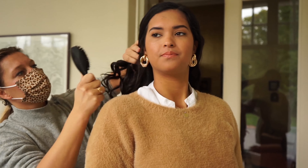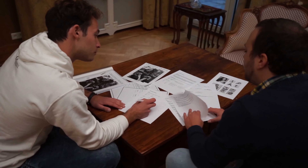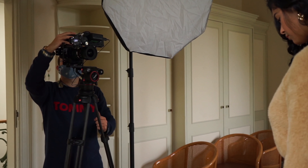Hi and welcome back to the first behind-the-scenes look of 2021. This video covers our first campaign with the amazing team of Creative Office. This campaign included a complete strategy for photo and video, covering studio and lifestyle photography.